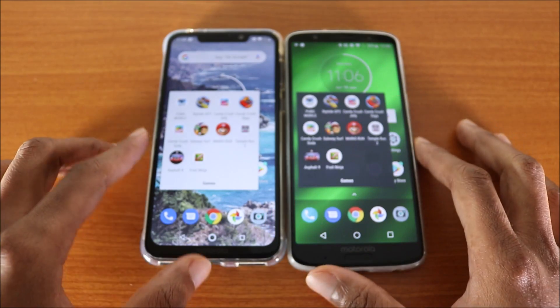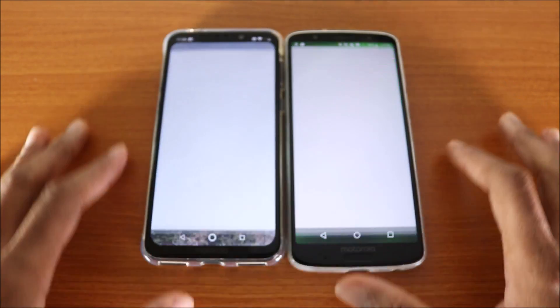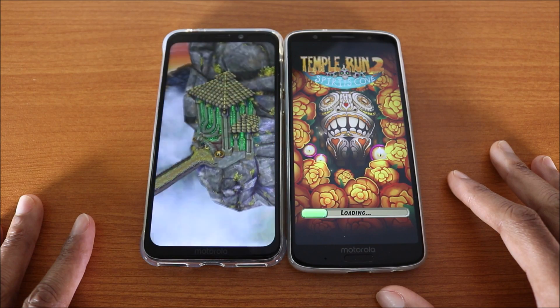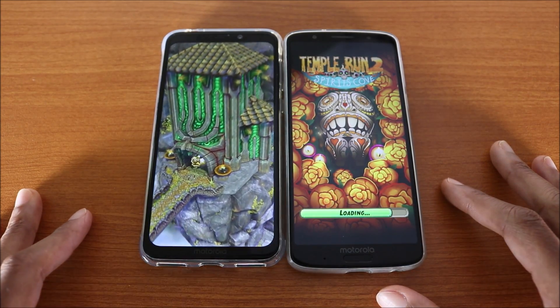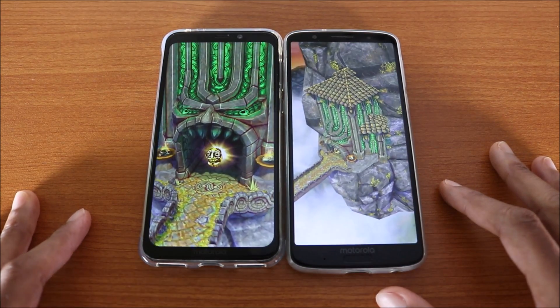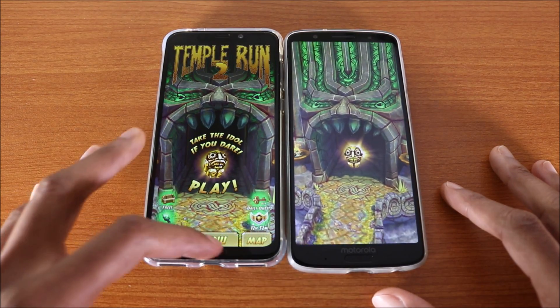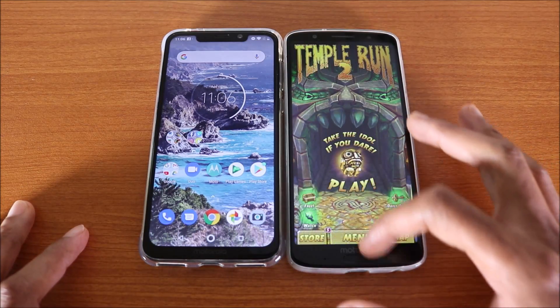Let's go ahead and try Temple Run 2. Here we go — they're loading. I think the Motorola One Power is gonna win again. Yep, it looks like it — the One Power won, followed by the G6 Plus.